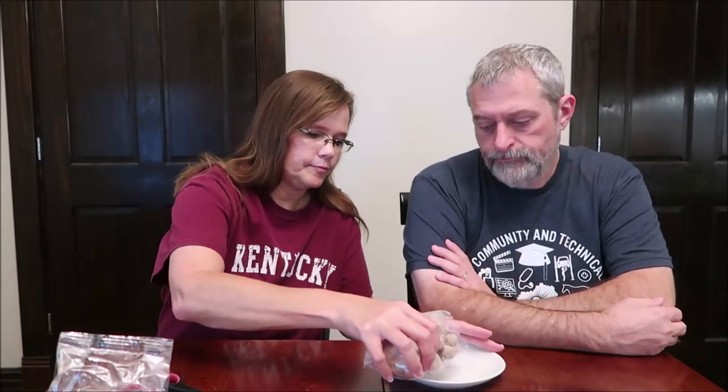So the Deluxe S'mores Bites - seven pieces are 103 calories. They're not individually wrapped, so you have to put them in a dish. They're crunchier than I thought they would be. I like the texture of the marshmallow - it's kind of a chewy marshmallow. I don't really get chocolate though. I got a little graham. It does remind me of s'mores that we've had in other things.